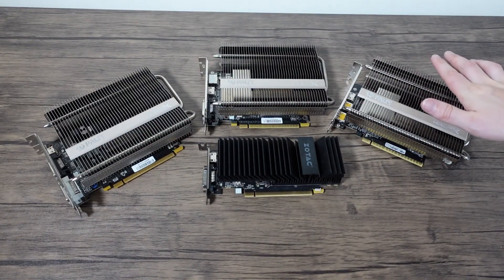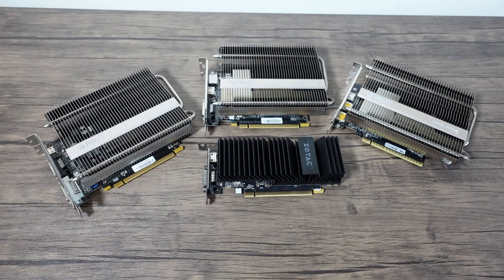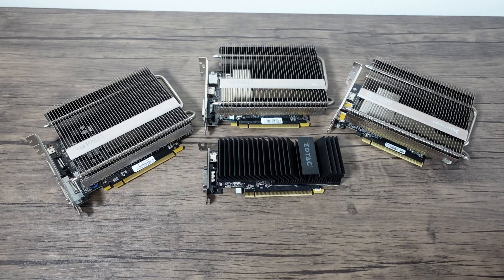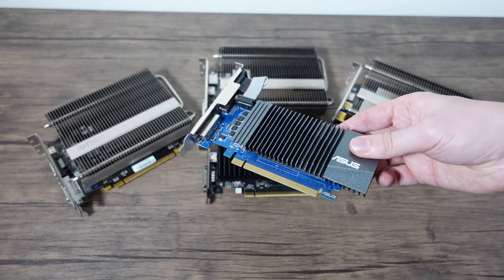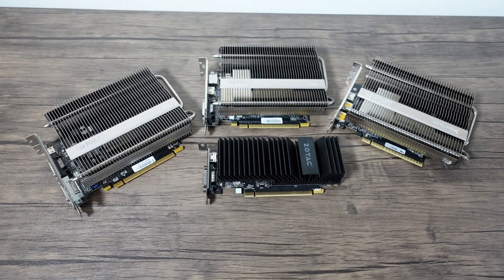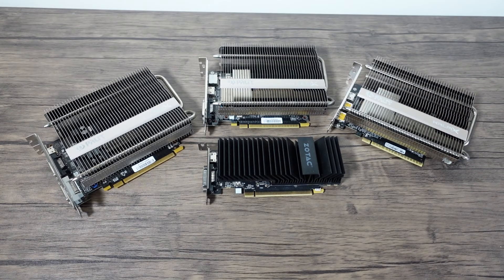I want to talk about passive graphics cards. Mainly these four. I'm not so interested in GT710 and stuff like that — they are cheap and terrible — but these four cards are currently my favourite cards I think.